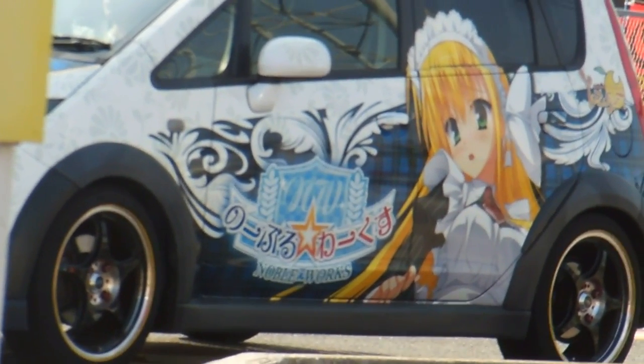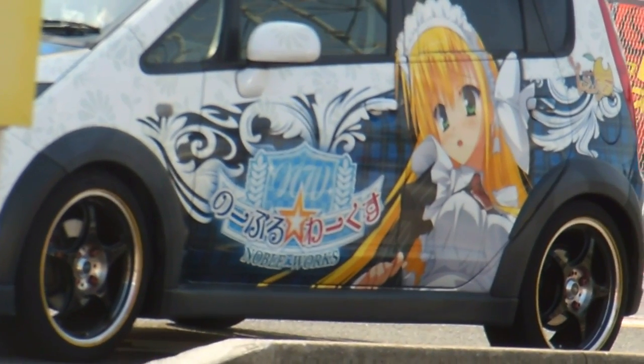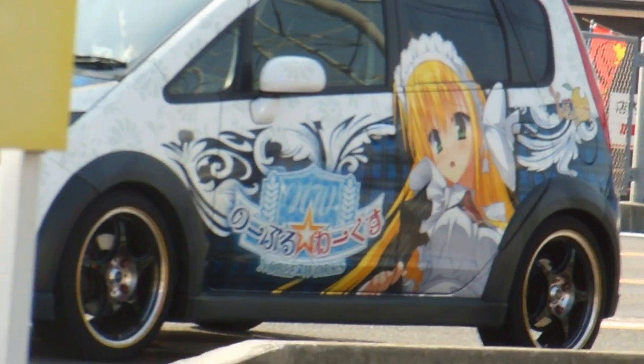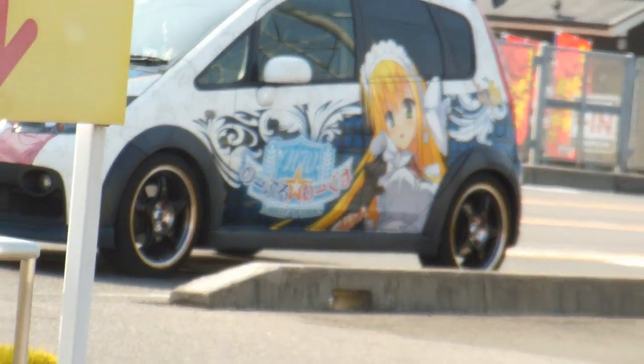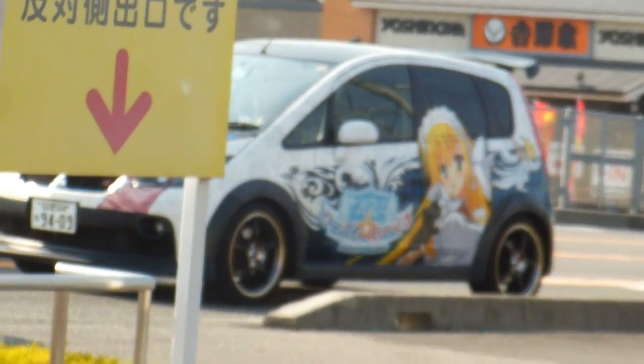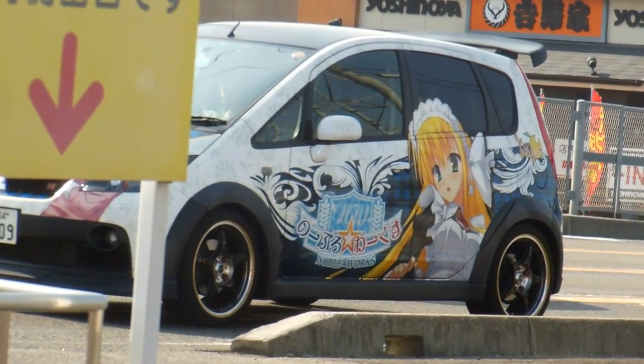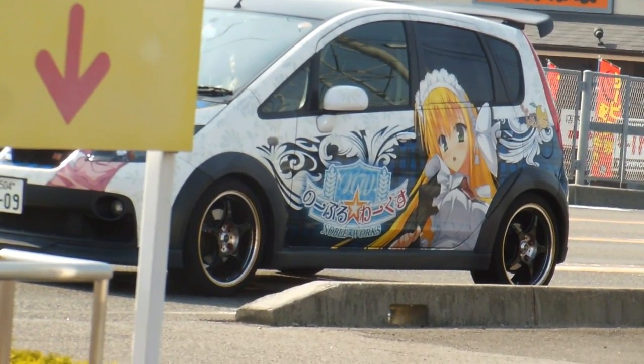Unfortunately we only managed to catch this one through a window from a restaurant while it was waiting at a set of traffic lights, so we didn't have enough time to get out there and get it properly. We only got just enough time to glimpse it through the window, so unfortunately we only get to see one side of it and the bonnet.